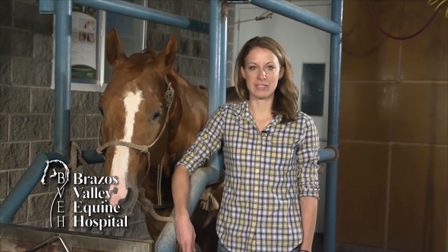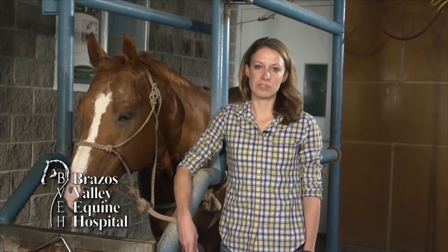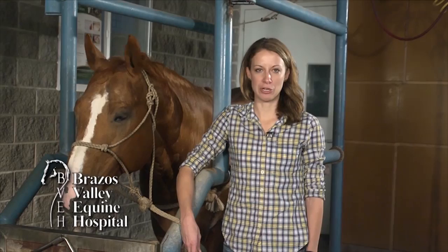EPM is a neurologic condition of horses caused by parasites that migrate through the nerves, the spinal cord, and the brain. EPM affects horses of all ages, although most horses are younger than five years of age. It is diagnosed in one out of four neurologic horses.